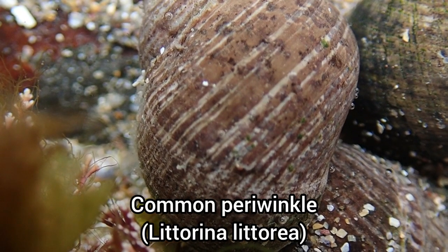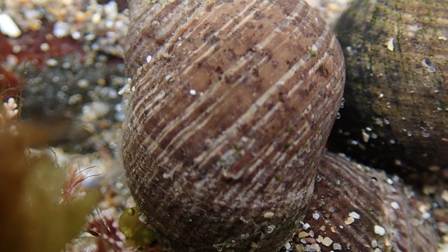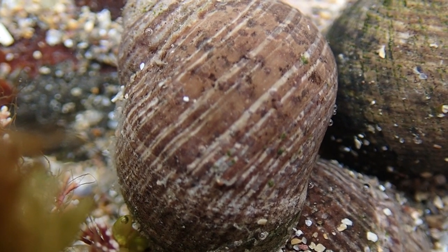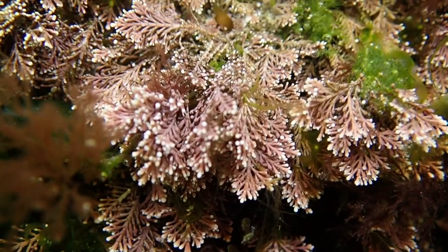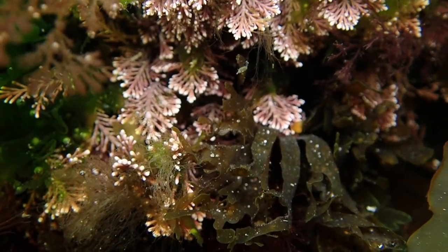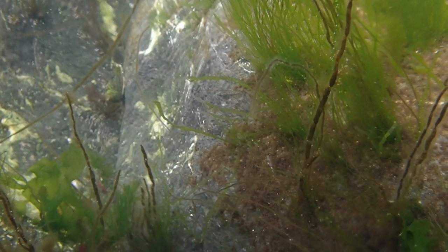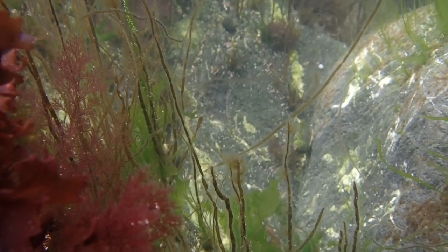I noticed there were lots of these common periwinkles in the pools around here — I only normally come across the odd one now and again. Stackpole Key was more of a rocky shore, meaning that the lack of sediment disturbance made the rock pools here crystal clear.